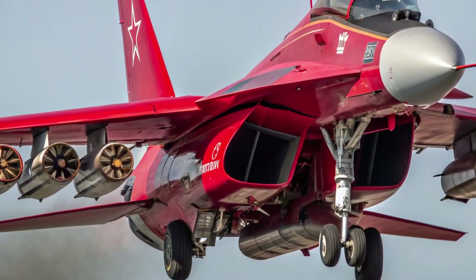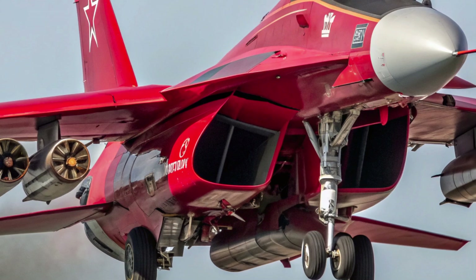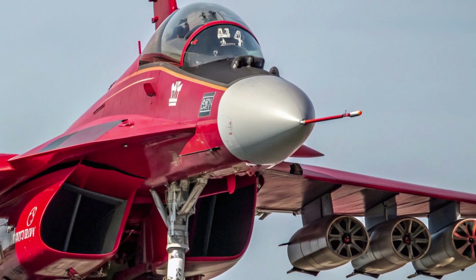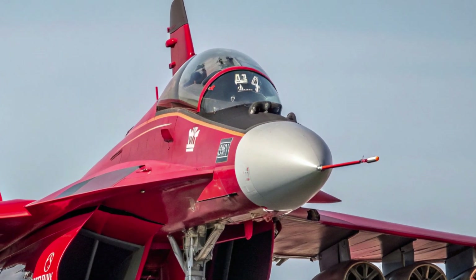Hello everyone, welcome back to the channel. Today we are taking an in-depth look at the 2026 McCoyan MiG-35 Fulcrum, a modern evolution of the legendary MiG-29 lineage.